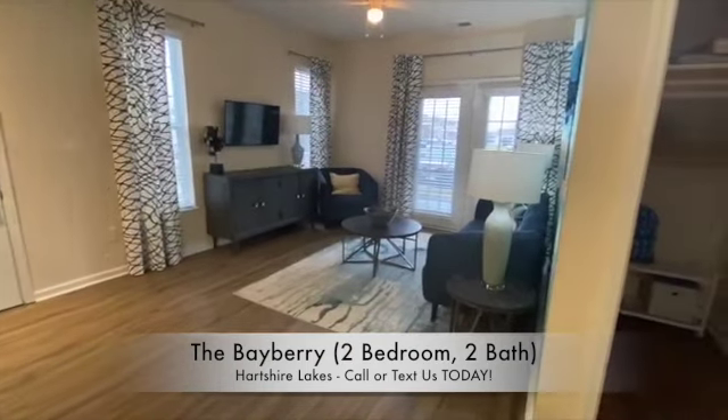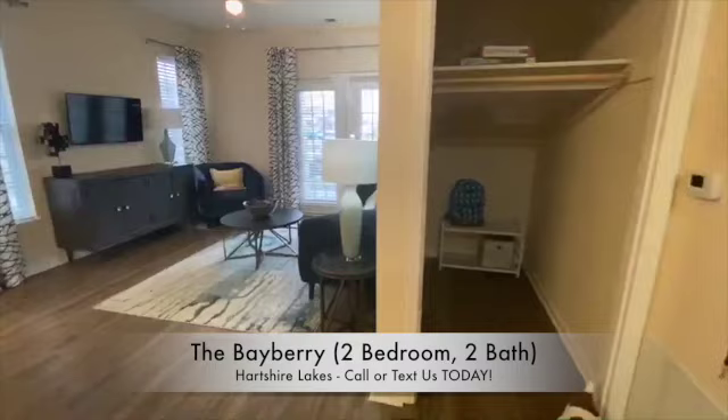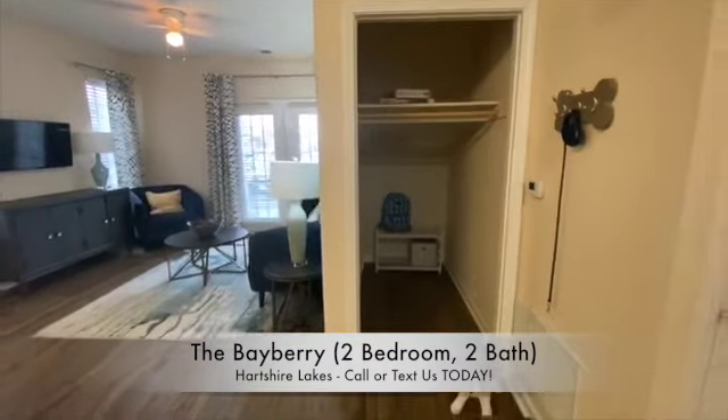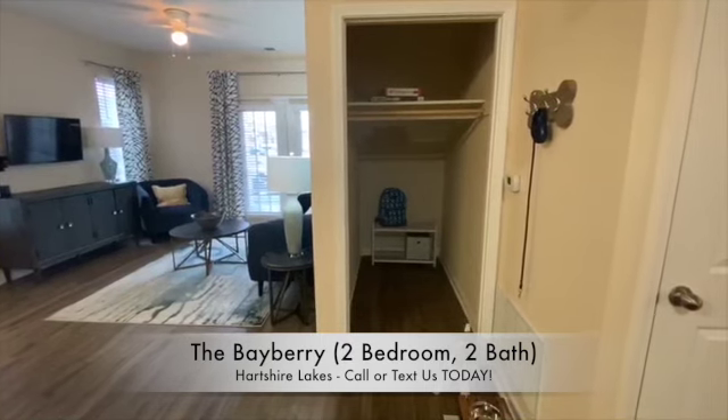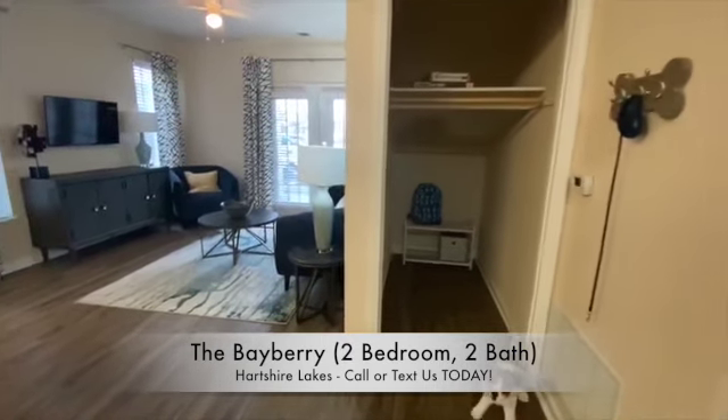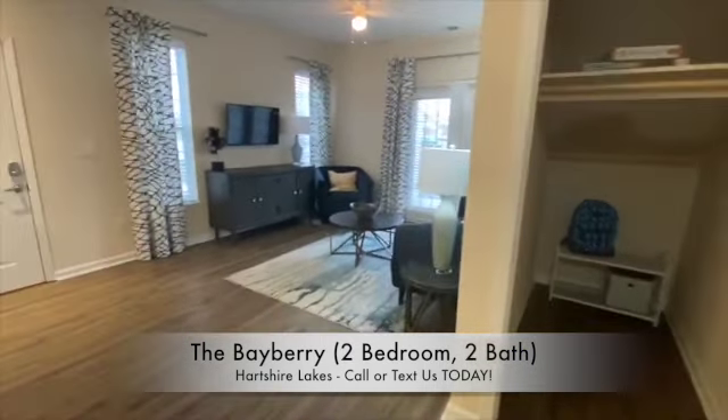If you require additional storage, a first floor Bayberry might be just the thing for you, as those will include the extended coat closet. All Bayberries also include additional storage off the patio.